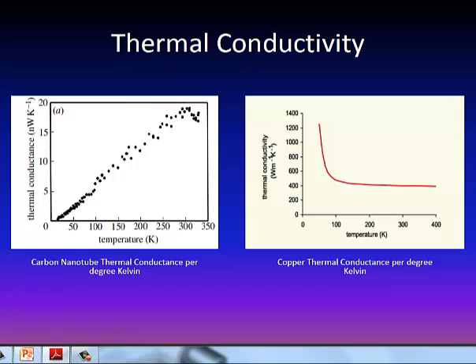Just to compare thermal conductivity: if you look at the chart on the left about carbon nanotubes, you can see that it's measured in nanowatts per degree Kelvin, so the scale will look different. However, even at very cold and very hot temperatures, the thermal conductance is very good. Whereas with copper, when it's cold the thermal conductivity is good, but as copper is heated and the electrons disperse, the thermal conductivity goes down pretty rapidly.